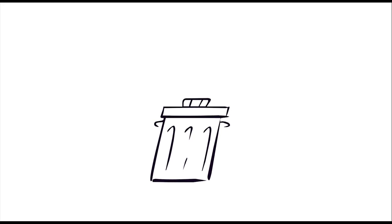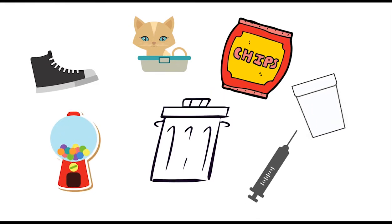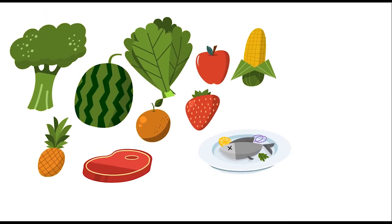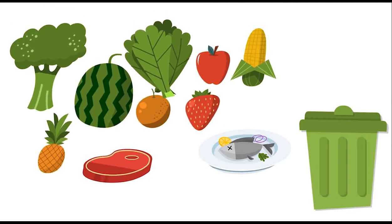But how does it all work? You use materials every day that end up in the trash — from an old pair of shoes with holes in the bottom, to kitty litter, chip bags, styrofoam, gum, sharps, and so much more. You can put your food waste into the trash as well, but if you have the opportunity to compost this valuable resource, please do!